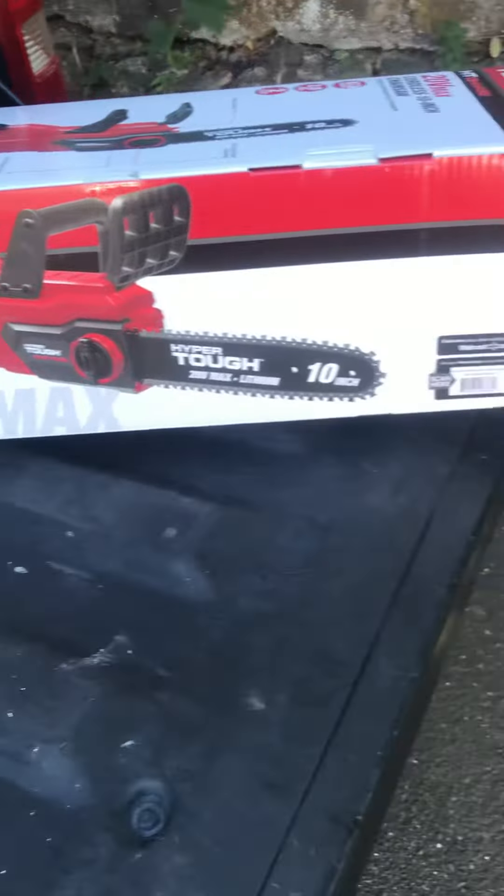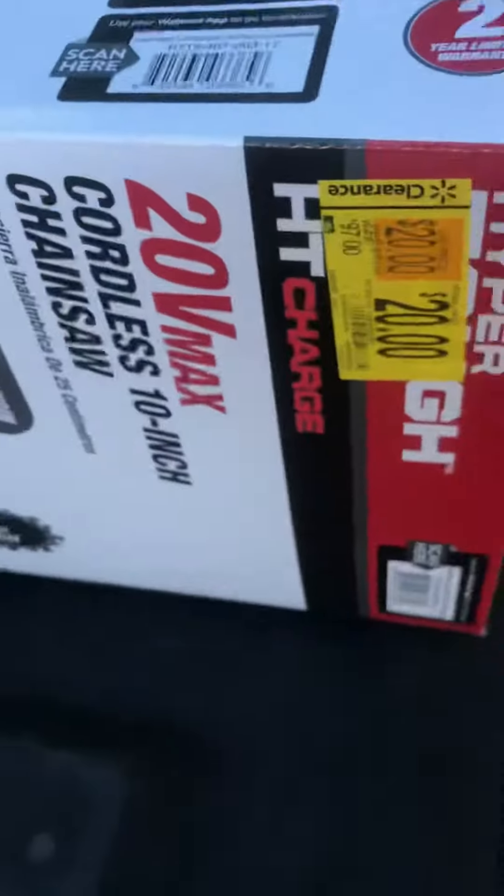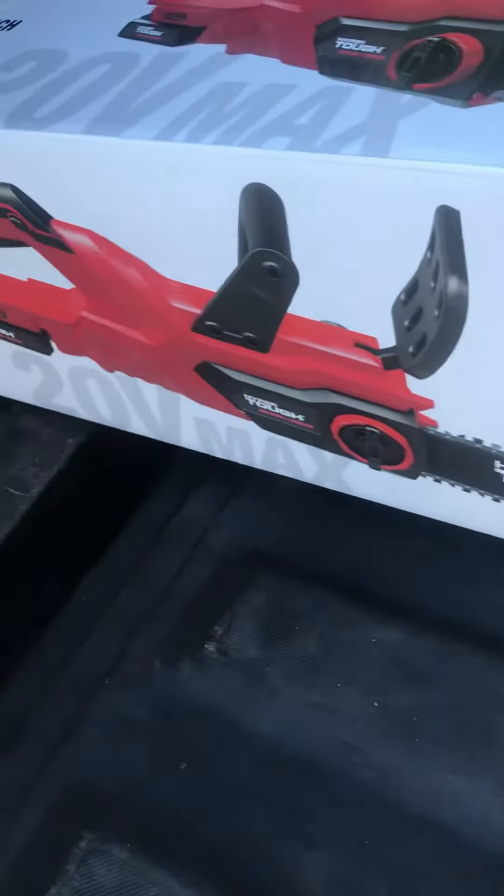What's up everybody, coming to show y'all a quick video on how to find some deals in Home Depot that I found today. I found something yesterday at Walmart for real cheap — I scanned it and it came up being cheaper than the sticker price, which ended up being $18. I already have one of these and they work very well.